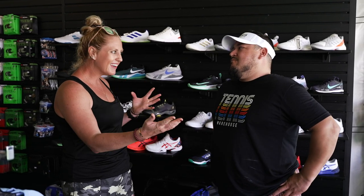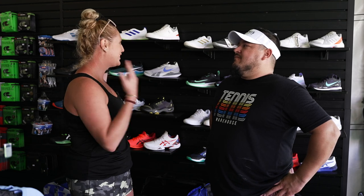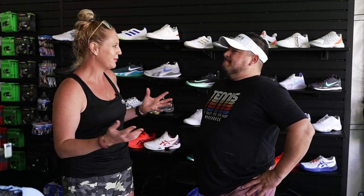Hey guys, it's Michelle and Troy and we are at the Tennis Warehouse tent at the Silicon Valley Classic on the San Jose State campus. We've been having so much fun watching all the players out there play, but we've also been talking to a ton of people about shoes, so let's talk about some shoes.